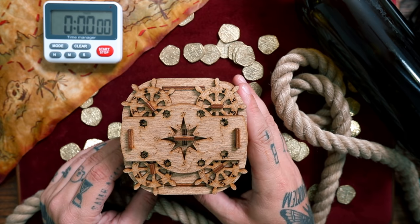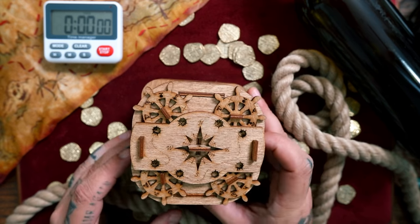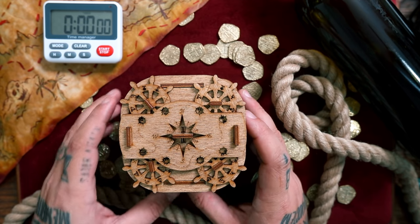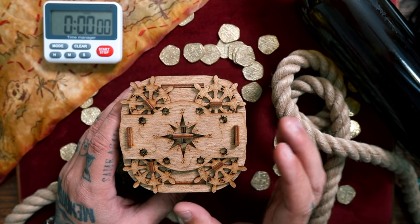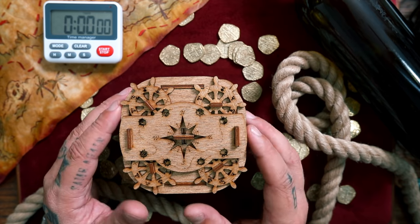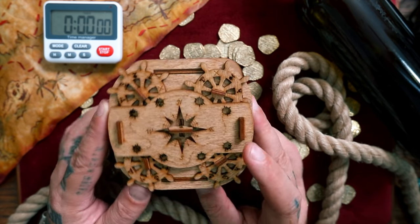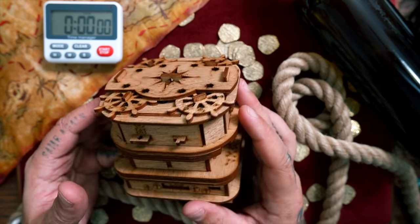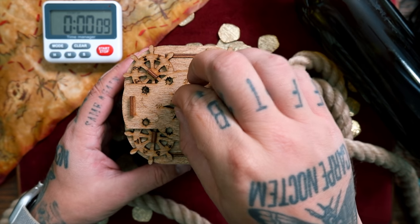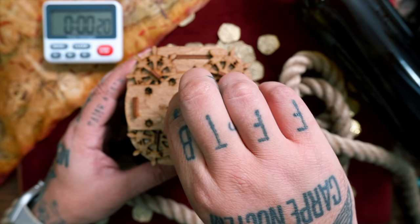Yo ho ho and a bottle of rum — this is Davy Jones Locker, so cool. As I mentioned, this is the second puzzle of their series. The first one I did on live stream — I ended up taking it down off the channel because of noise during that video. This one has a lot of hints and maps and things you can follow along. They said this thing here is very fragile and not to pull on it too much.